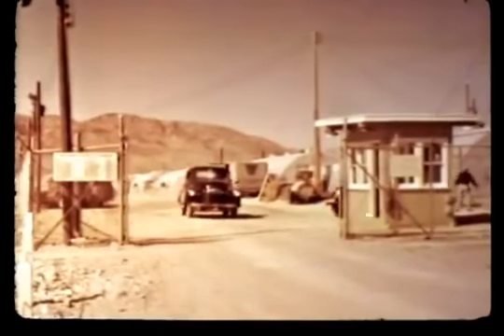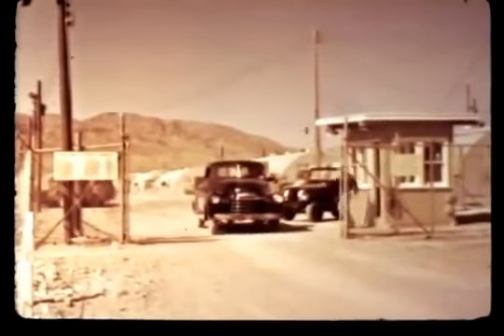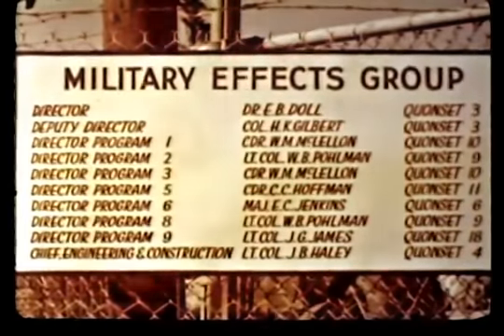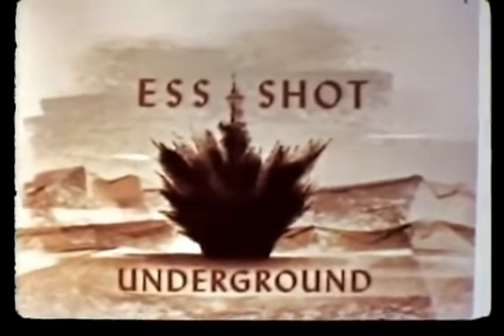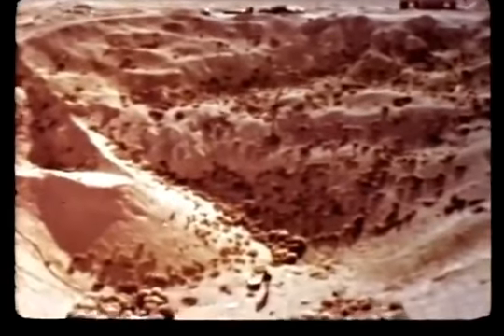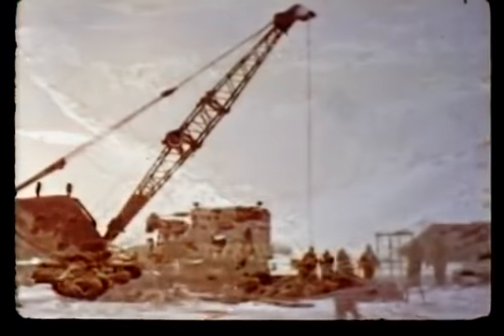Although the seven programs conducted by the military effects group included some 50 different projects and participated in all 14 shots, the most important military effects studies were concerned primarily with three shots: an underground, a tower, and a high-altitude burst. The underground shot was scheduled to extend our knowledge of the cratering efficiency of nuclear weapons. In 1951, the first underground nuclear shot was fired during the Jangle series, yield 1.2 kilotons, depth of charge 17 feet. The apparent crater had a radius of 130 feet and a depth of 53 feet. The true crater was never measured.